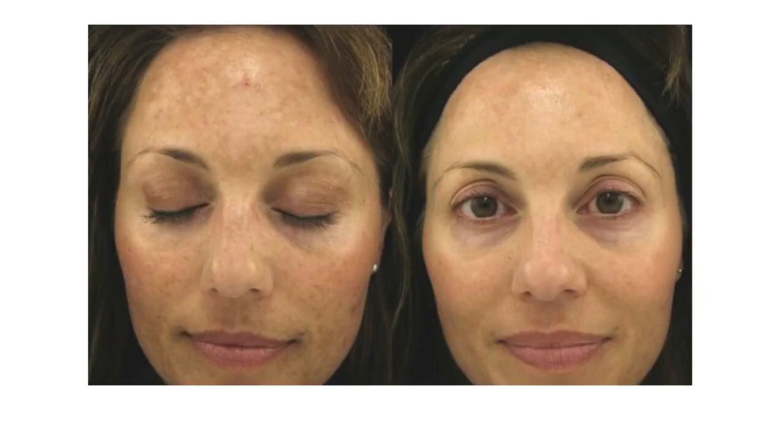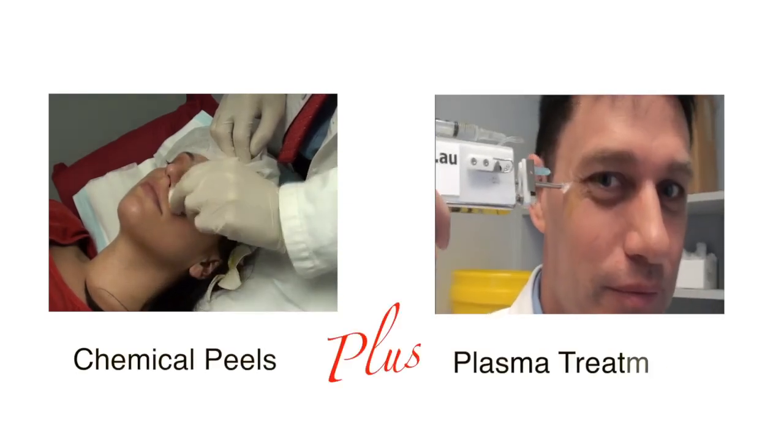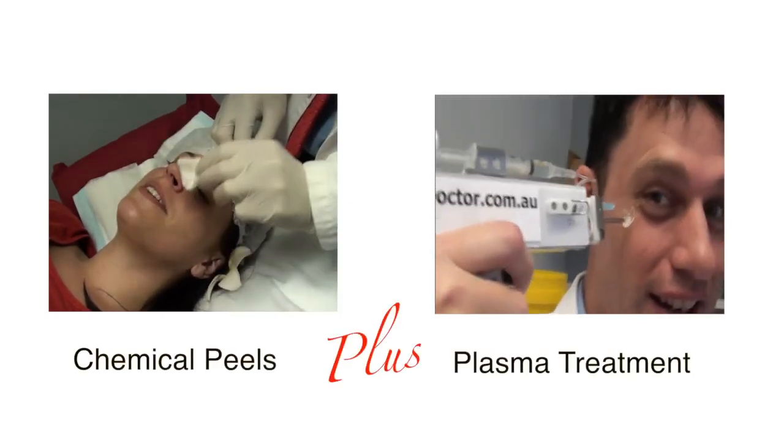I've found that most popular peels — the peels that are a favourite of our members — tend to last for several months or even a year or more, especially if we combine a series of chemical peels with a plasma treatment which accelerates the healing process.